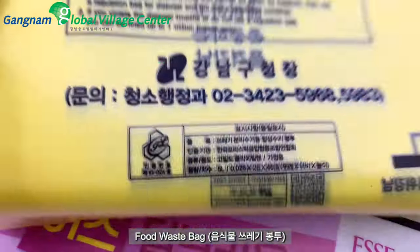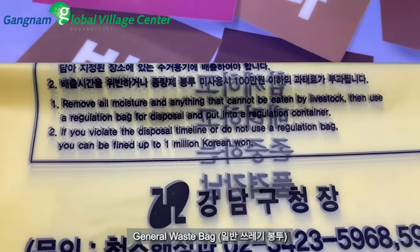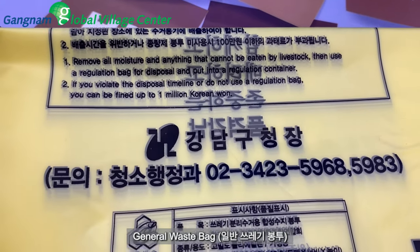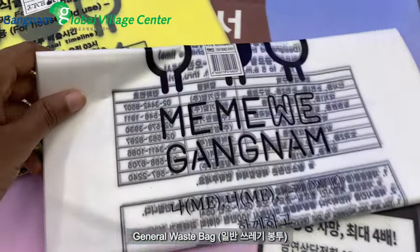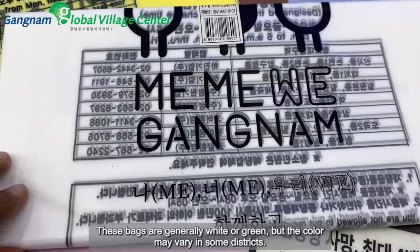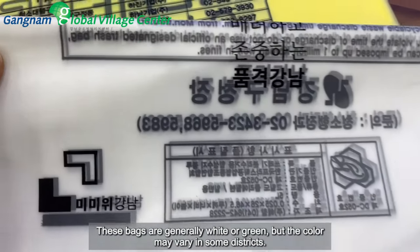The food waste bag in Korean is 'eumshigmul sseuレgi-yo' and the general waste bag is 'ilban sseuレgi-yo'. These bags are generally white or green, but the color may vary in some districts.